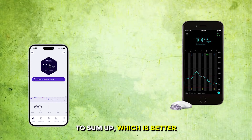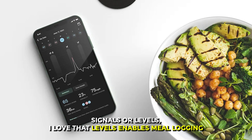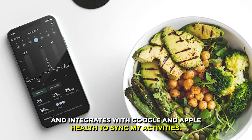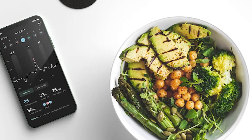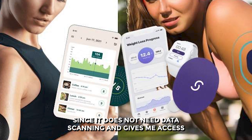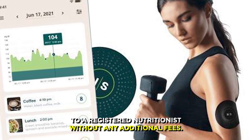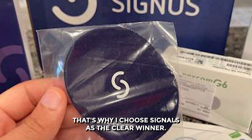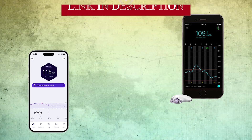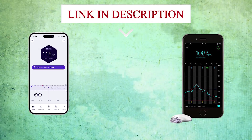To sum up, which is better — Cygnos or Levels? I love that Levels enables meal logging and integrates with Google and Apple Health to sync my activities. However, Cygnos is a more advanced program since it does not need data scanning and gives access to a registered nutritionist without any additional fees. That's why I choose Cygnos as the clear winner. Feel free to check out the products from the links in our description. Thanks for watching!